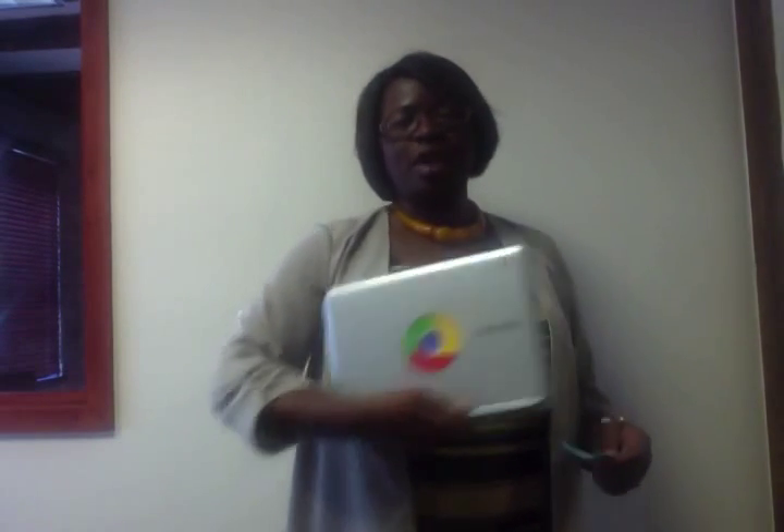So in conclusion, if you want a fast, portable, easy-to-use machine that will help you advance your studies, I would highly recommend a Chromebook. I recommend you purchase one. Thank you.